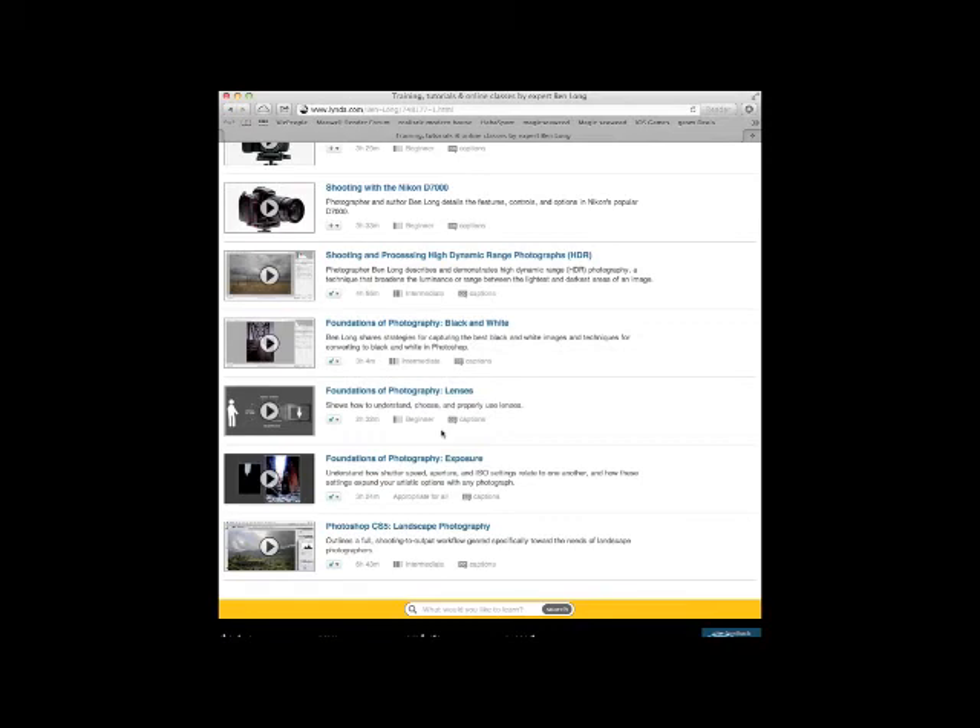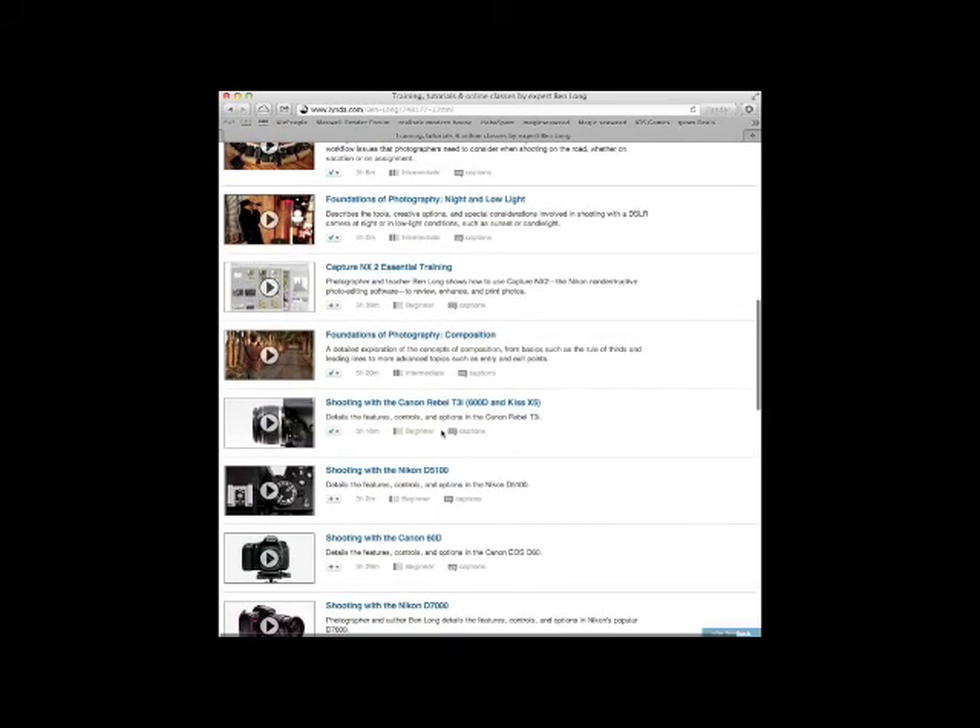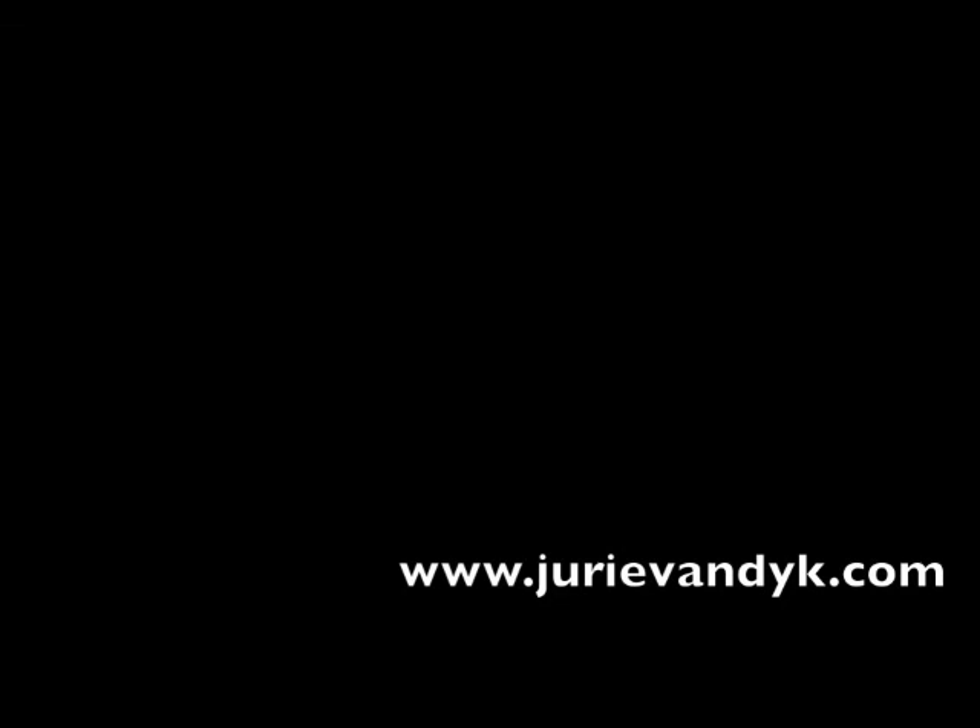Once you've done those two courses, I would advise you to move over to Composition — that will also help you with your craft. You would normally pay a couple of thousand rand per course, but if you become a member of lynda.com it's basically 250 rand or 25 dollars per month, and you can do as many courses as you like. That wraps up this week's episode. Next week we'll be looking at post-production. Thank you for watching.